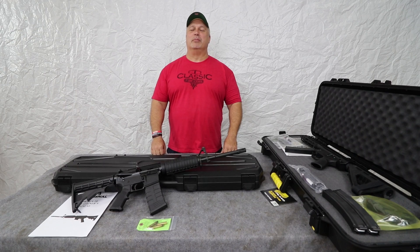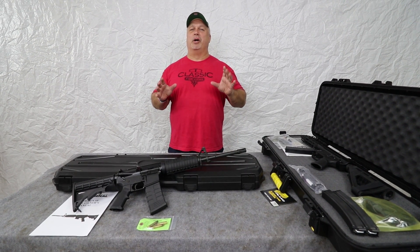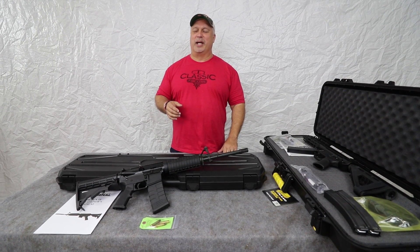Hey everybody, Ben with Classic Firearms here. Today is Wednesday, April the 4th, and folks, we have so much going on. We are so busy thanks to you guys, and we appreciate you keeping us busy like this.